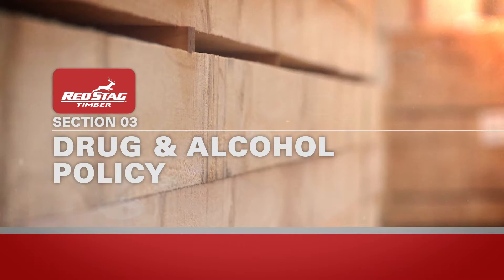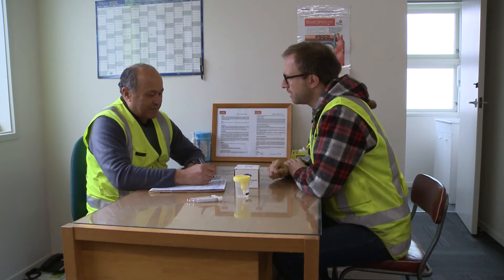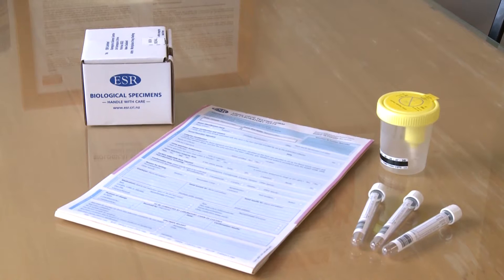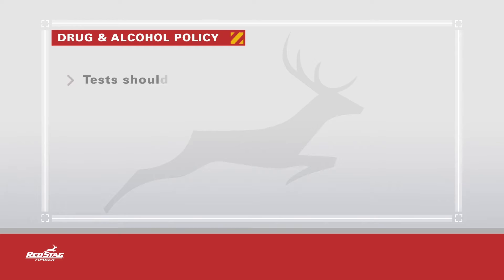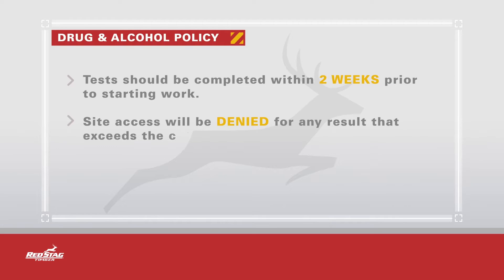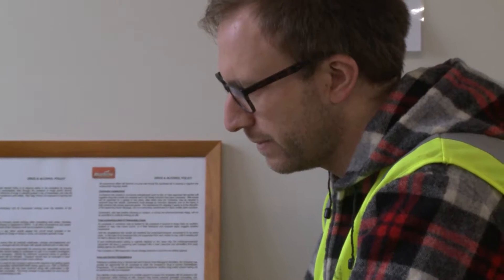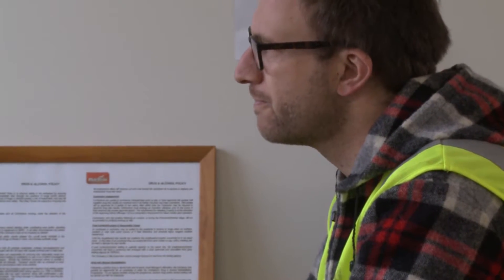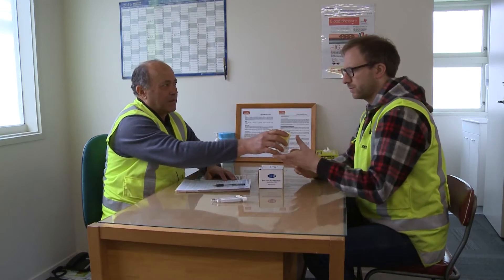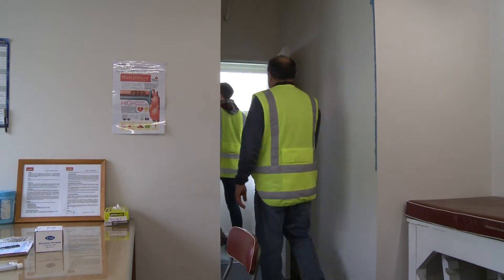Red Stag Timber operates a drug and alcohol free work environment. Bringing any alcohol or illegal substances onto the site is strictly prohibited. Contractors that require unsupervised site access must first provide negative drug test results verified by the ESR laboratory or TDDA. Tests should be completed within two weeks prior to starting work. Site access will be denied for any result that exceeds the cut-off levels and confirms a non-negative result. This policy is to protect all other workers from harm due to possible impairment. Red Stag will require post-incident drug testing in most instances. If it is suspected a worker is under the influence, reasonable cause drug or alcohol testing may be carried out and that person stood down immediately until the results are confirmed.